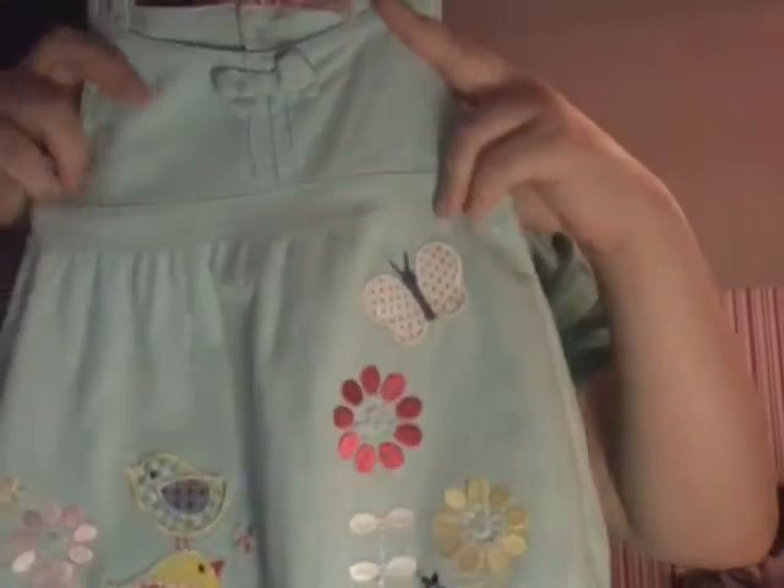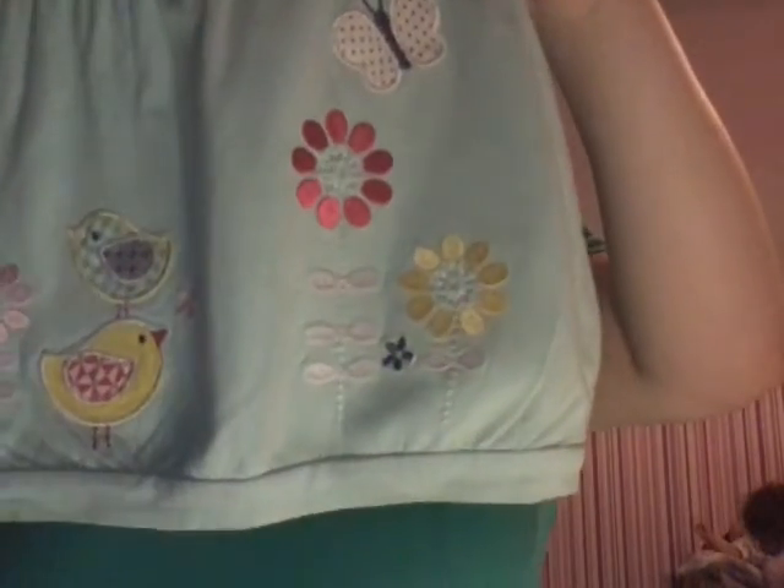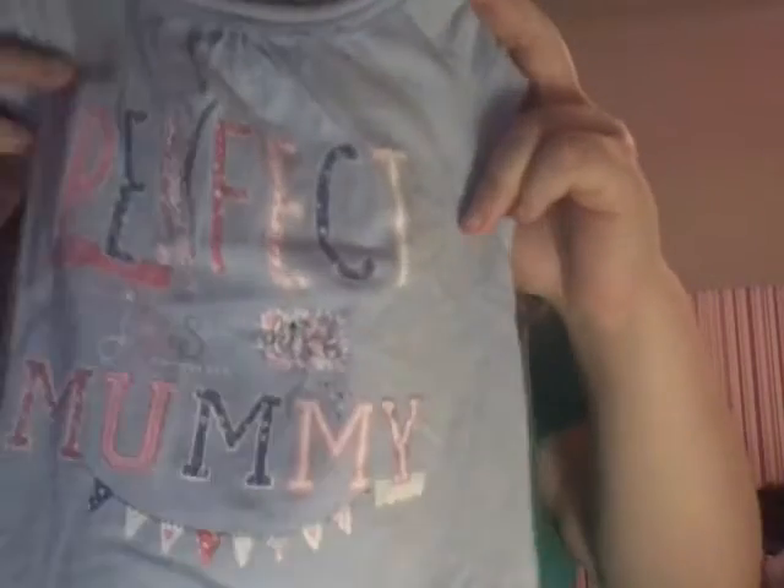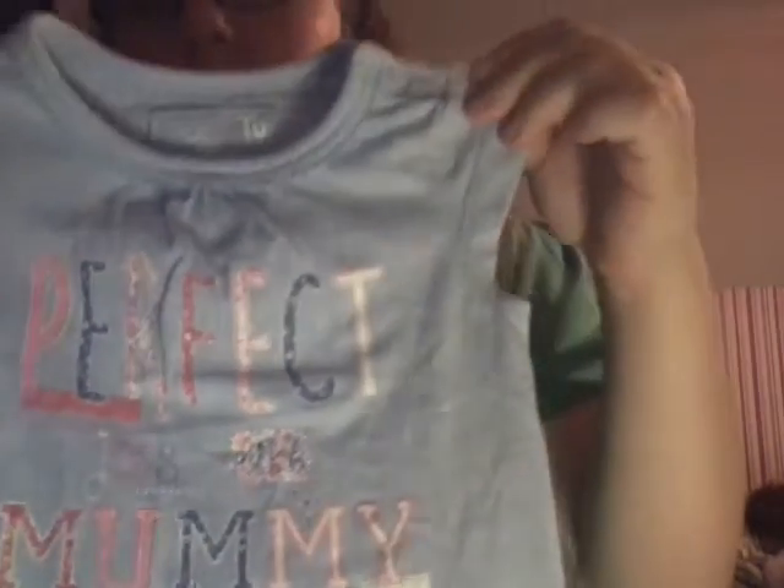For Eden I got this dress from F&F — it didn't have a price on it but it was £2 in the end, and it's got little birdies on it. It's in three to six months and I love the colour; she'll need a top or vest underneath but it's so cute. I also got Eden this little top that says 'Perfect Like Mummy' in a really nice lavender colour — it's floral, really cute. I've been trying to get more floral things for the girls because I don't have much floral stuff.